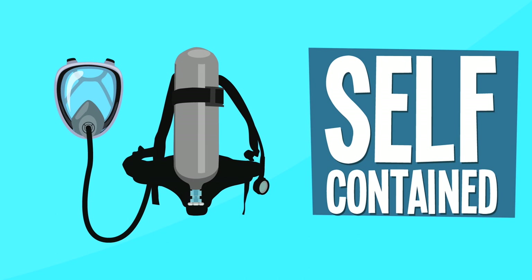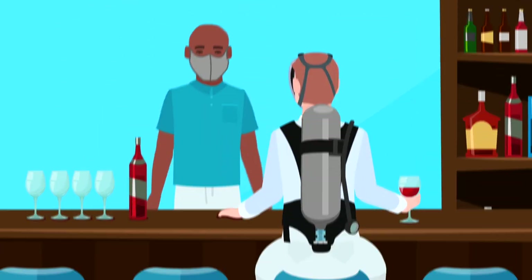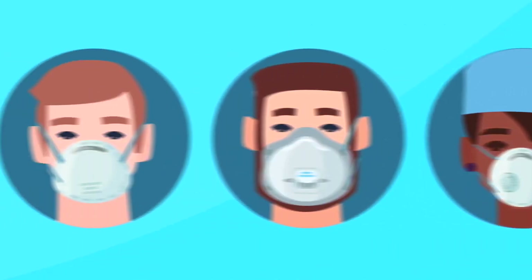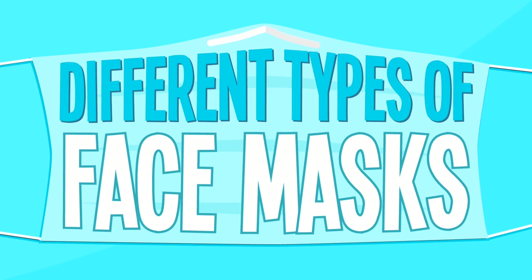Self-contained breathing apparatus — you don't need this. Leave it for the firefighters or rescue workers who need them. Face masks are one small way you can make a difference and prevent the spread of COVID-19. So stay covered and stay safe.